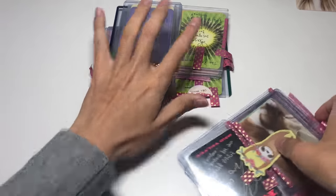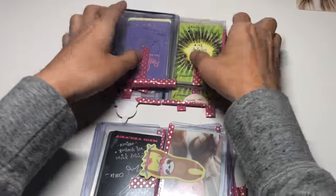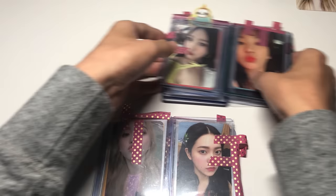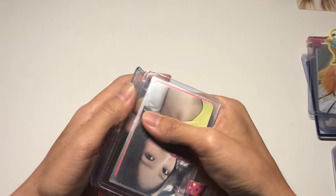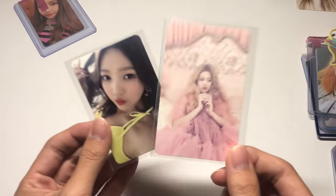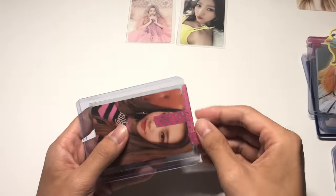There are five top loaders stacked with about four or five cards each. I'll start from the top and work my way down. They organized it by era, which is really nice. Starting with the velvet top loader — we have Joy the Velvet as well as Yeri, so freaking pretty. This is one of my favorite Yeri cards, she looks amazing in this.